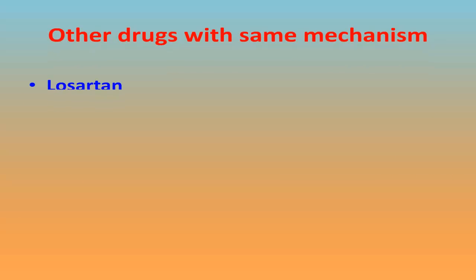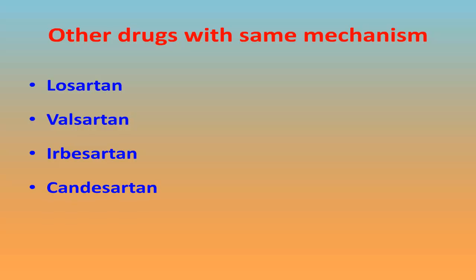Other drugs with the same mechanism are Losartan, Valsartan, Irbesartan, and Candesartan.